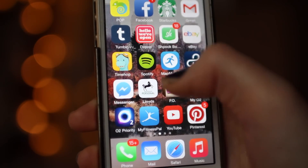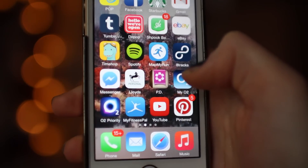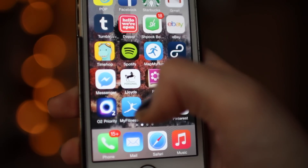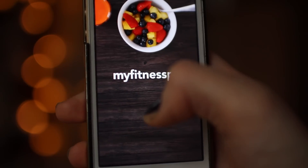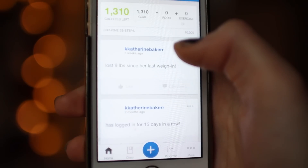Then I have Messenger which is Facebook Messenger, Lloyds which is my bank, PD which is a girl app, My O2 and O2 Priority which correspond to my mobile provider, and My Fitness Pal which at the moment I don't use because I find it a little bit obsessive — but basically it allows you to record all the food you've eaten that day.